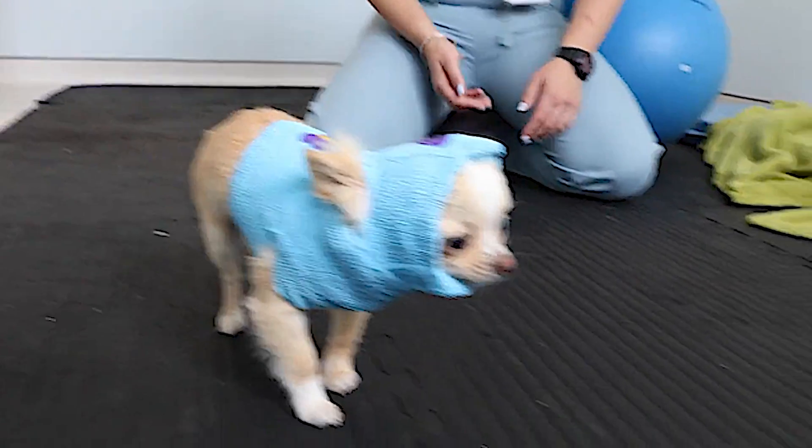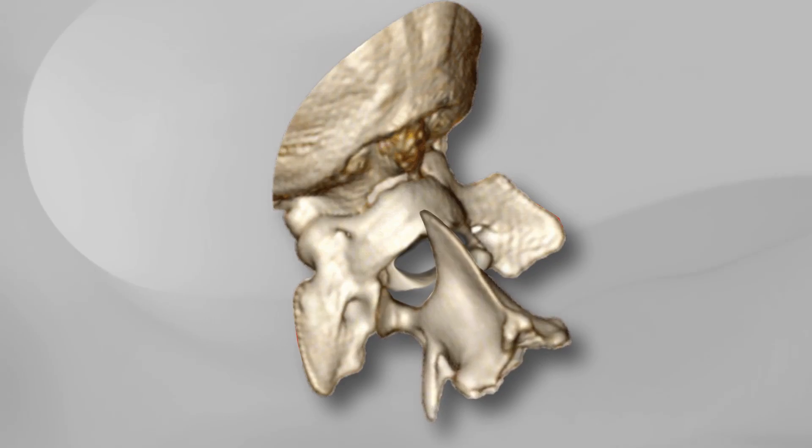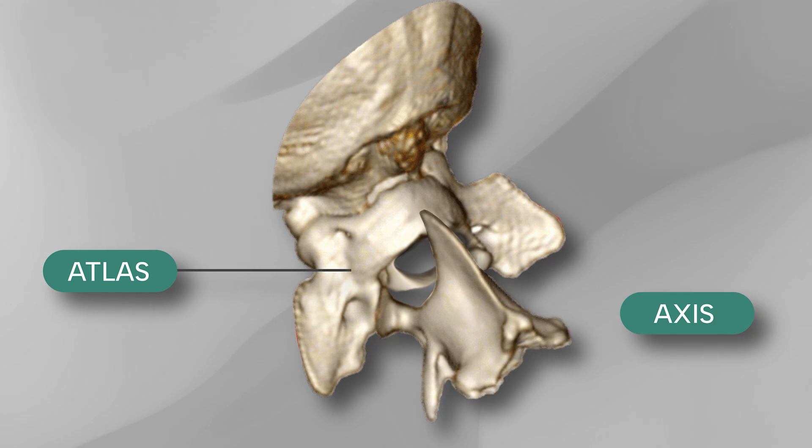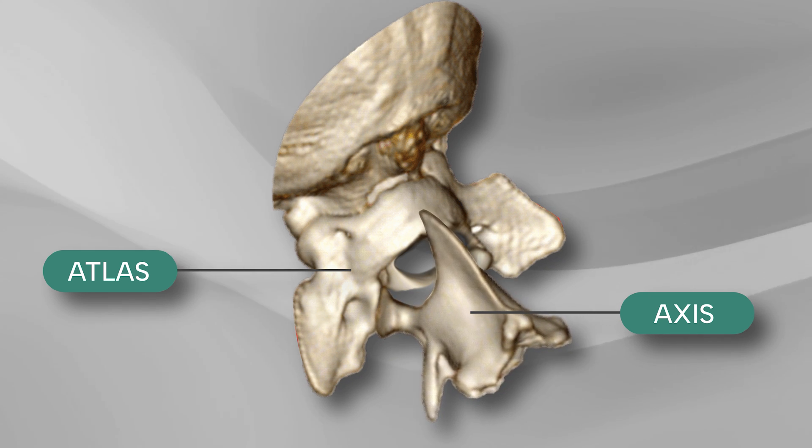AA luxation is a problem that happens in the neck, specifically between the first two bones of the neck. These bones, called the atlas and axis, work together to allow your dog to move its head up and down and side to side.